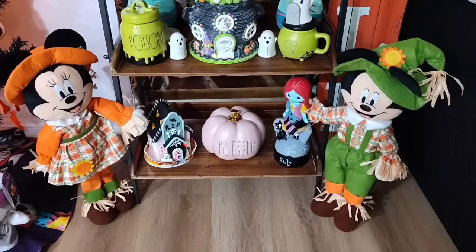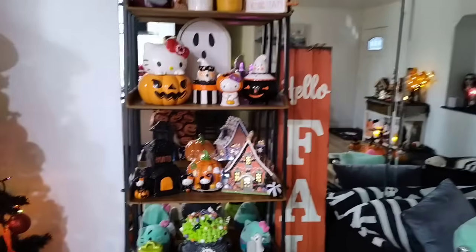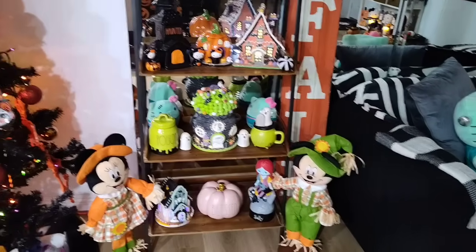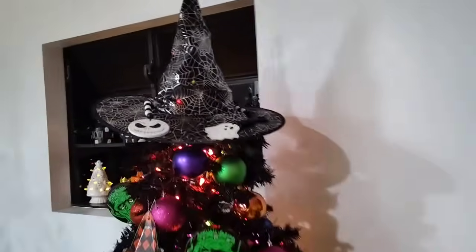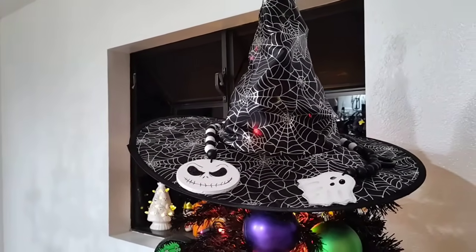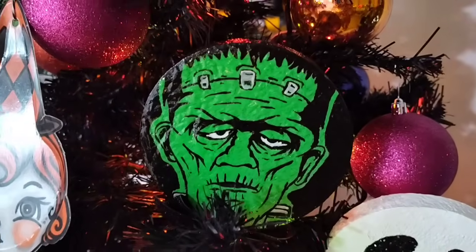I decided to put Minnie and Mickey Mooser right here, following the flow, and then we have Hello Fall. Alright, coming to the Halloween tree — let's take a look! The hat I just got from Dollar Tree. And there is Jack Skellington and the ghost made by the Chungus family.